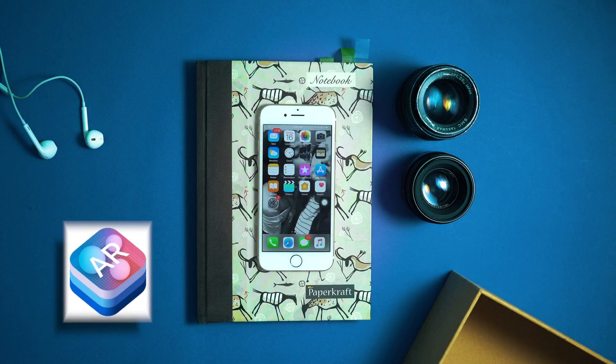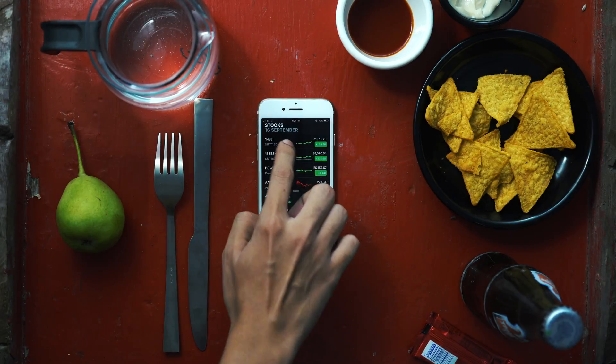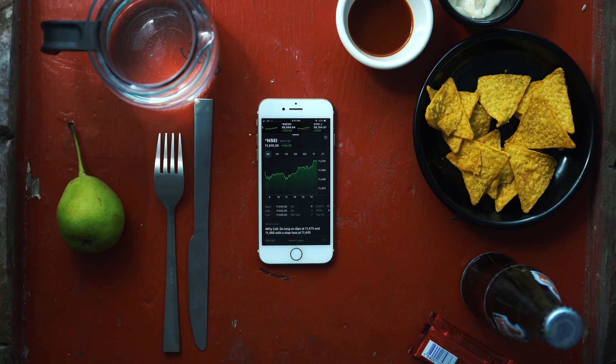iOS 12 brings improvements to augmented reality. You can now get measurements of different things around you, like the dimensions of a box. It also now has support for multi-user augmented reality, so you can play AR games with your friends in real time.